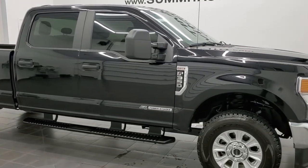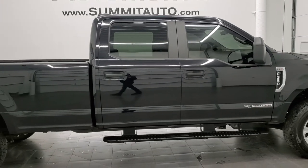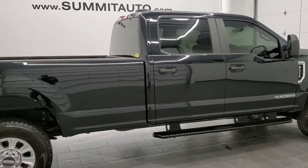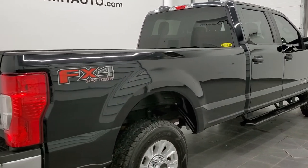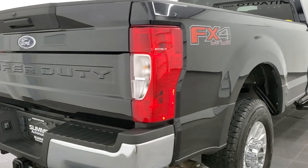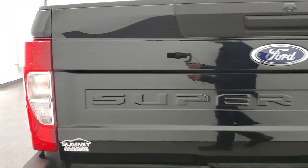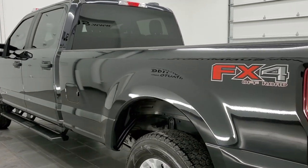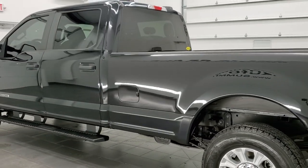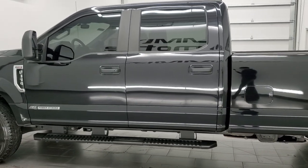Hey, this is Brett and this 2021 Ford F-350 Crew Cab Longbox Single Rear Wheel is stock number 12514Z. We are here at Summit Automotive in Fond du Lac, Wisconsin, your new and used heavy duty truck headquarters. This 2021 Ford F-350 has the 6.7 liter Power Stroke diesel engine.